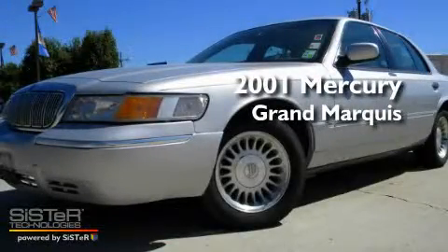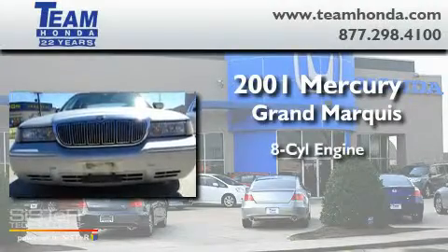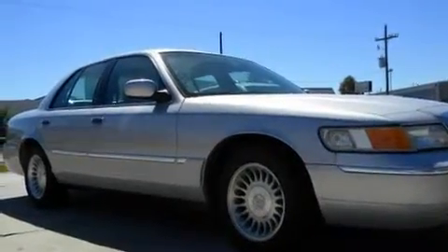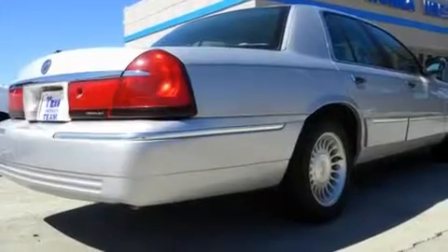This is a 2001 Mercury Grand Marquis. It features an eight-cylinder engine and an automatic transmission. Its top features include cruise control, a rear window defroster, an illuminated entry system, dual airbags, and an anti-theft protection system.